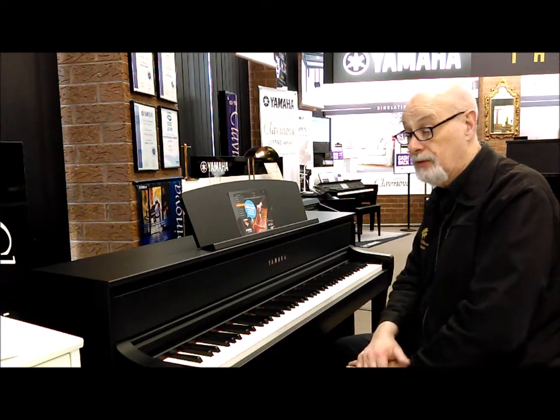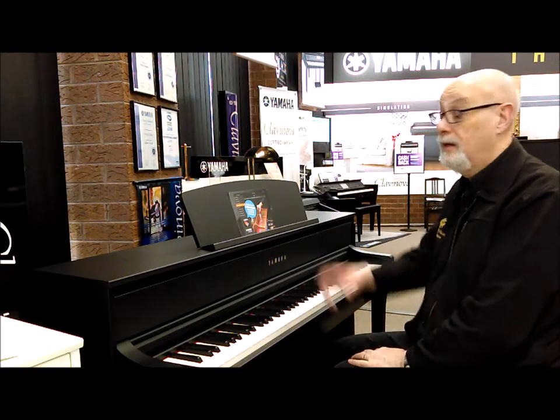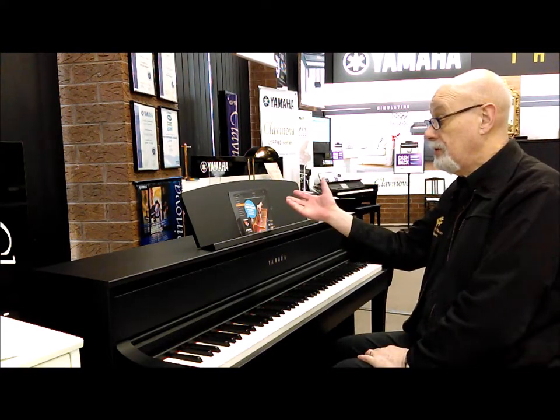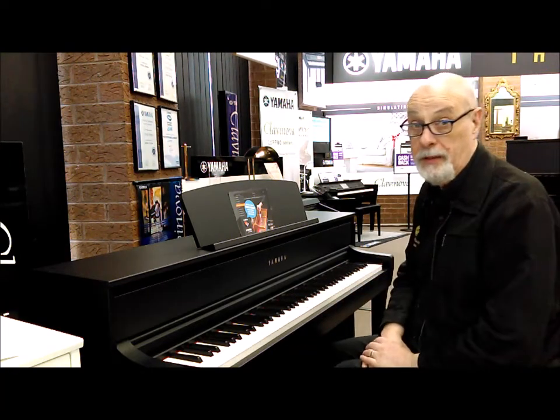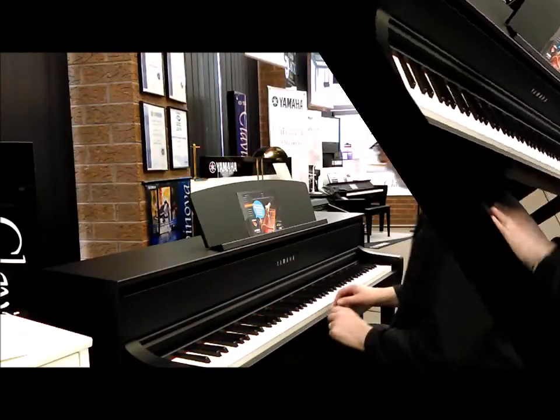You can also use it with Bluetooth so that you can play music from your iPad — a symphony orchestra that's recorded. You can have your headphones on and hear the orchestra while you also hear your piano, or you can play along with your favourite artist. Classical organ too.